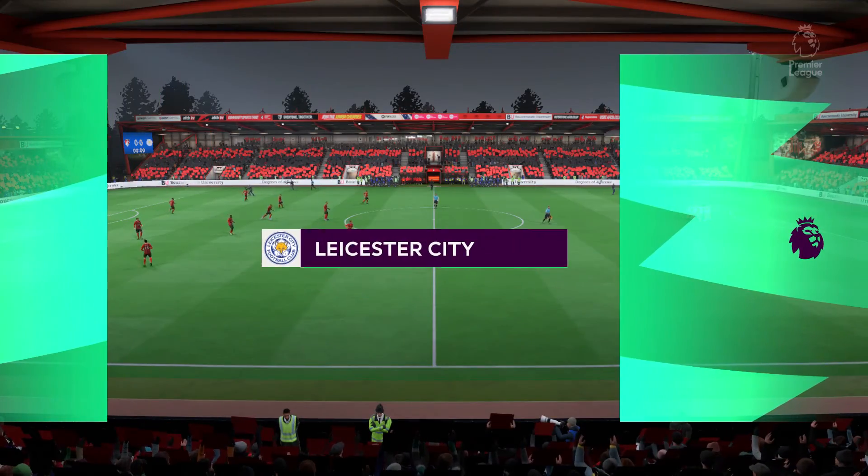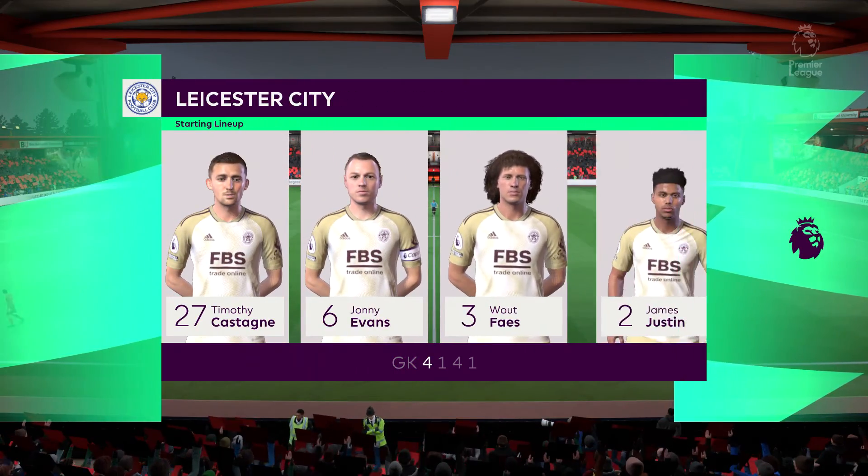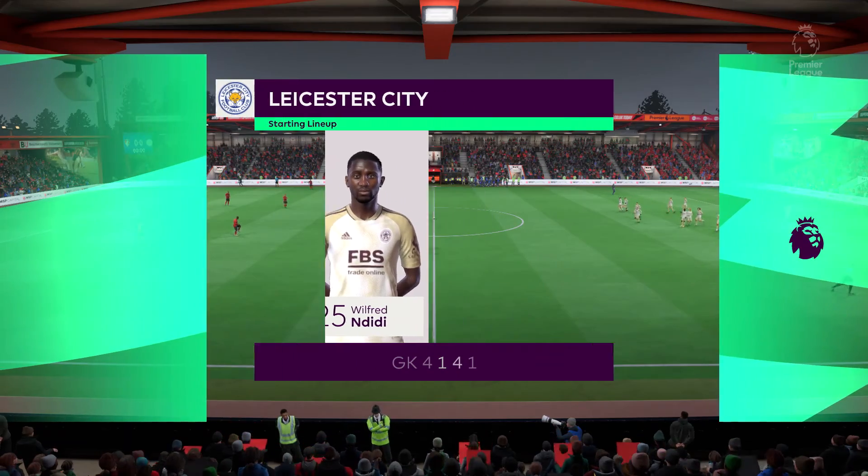The line-up for Leicester City: Yuri Tielemans plays alongside Wilfred Ndidi in the engine room, and beginning the game up front is Jamie Vardy.